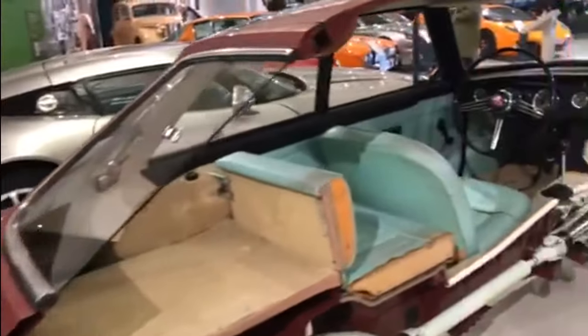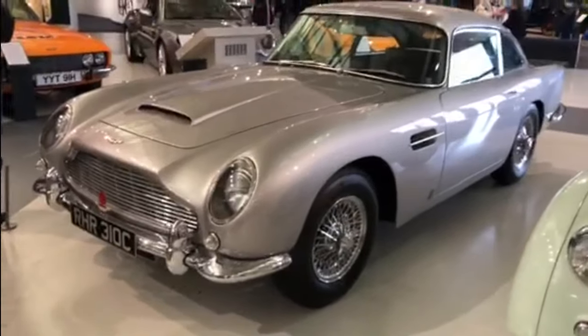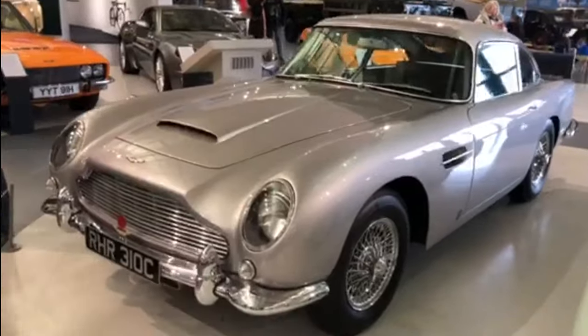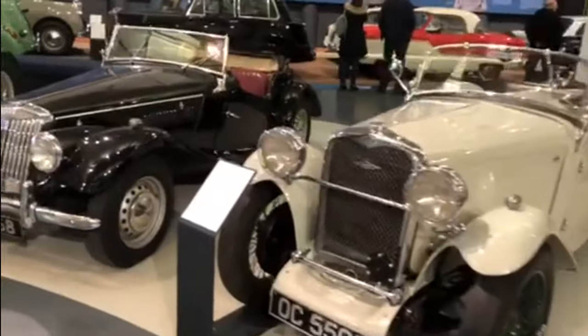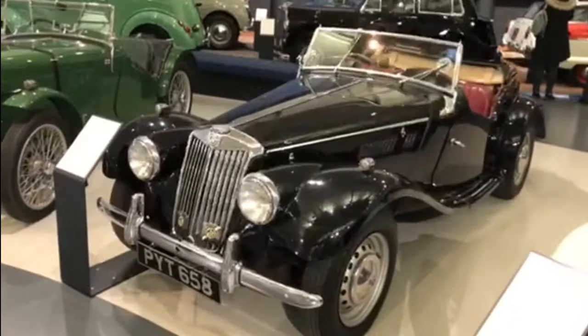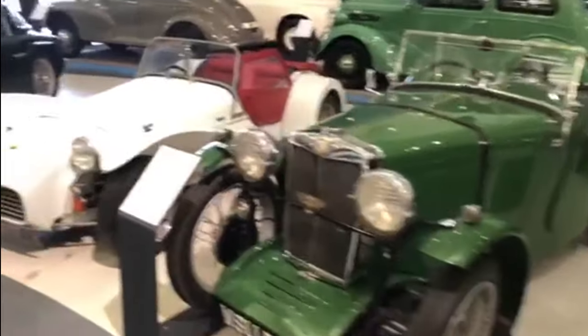It would be so easy to work on a car if you could do this — just slice it down the middle and get everything laid out like that. And of course everybody will recognize this particular car. So if you're watching this video and thinking, where is this? I'm actually today at the British Motor Museum in Gaydon in Warwickshire.